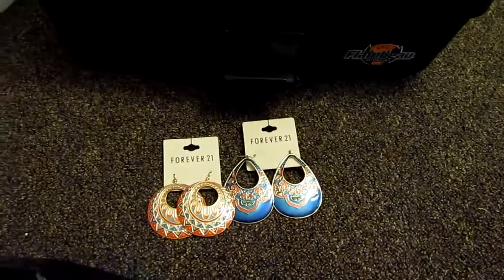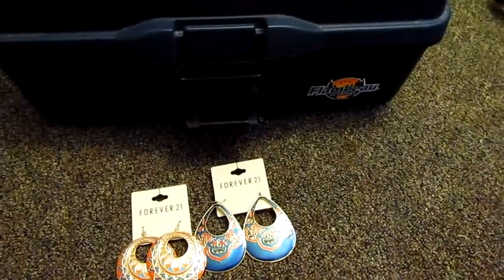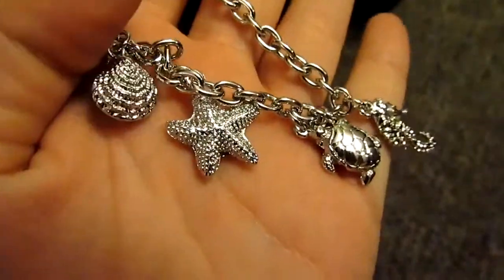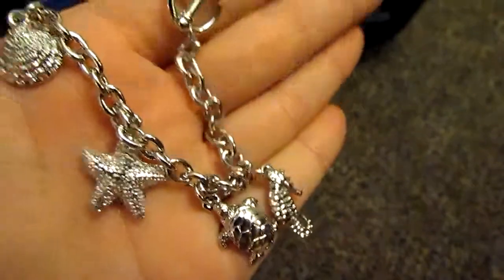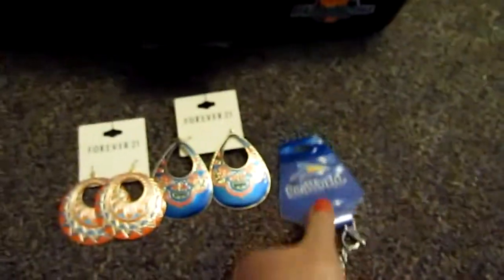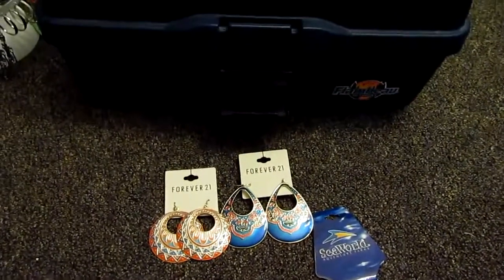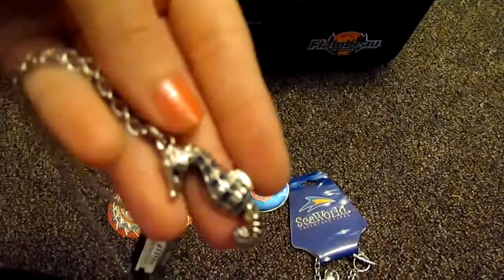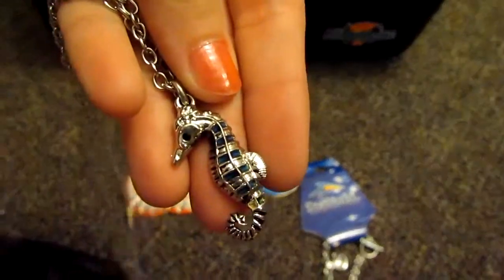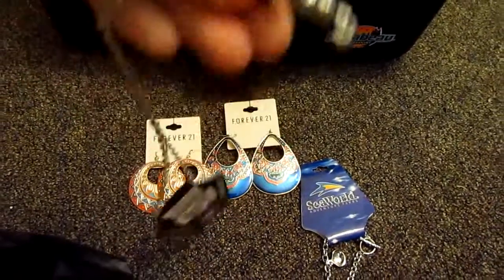On my vacation, I got stuff at SeaWorld. This is the bracelet that I got — there's a seashell, a starfish, a seahorse, and a little turtle. And this is also from SeaWorld — it's a necklace, but it's a mood-changing one. It's a little mood-changing seahorse. My boyfriend got it for me.